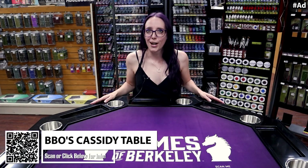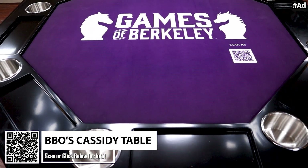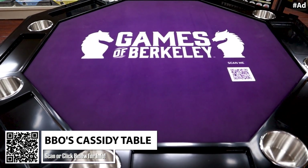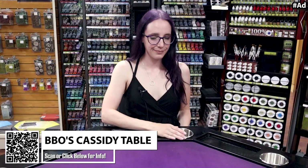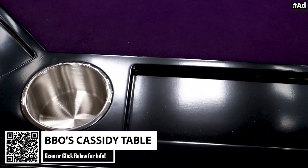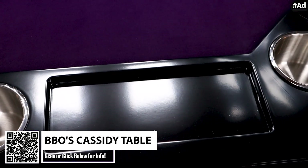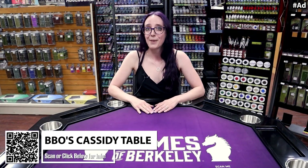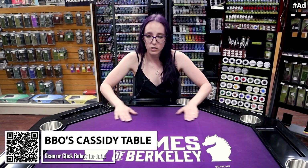I am thrilled today to talk to you about BBO Poker Tables — in particular, the Cassidy you see here before you. It's a pretty awesome table for playing games on. It sits up to eight people, though I think it'd be a little more comfortable with just four. It has spots for your drinks, and it's even got wonderful slots cut out where you can put your tokens, cards, or even snacks while you're playing.